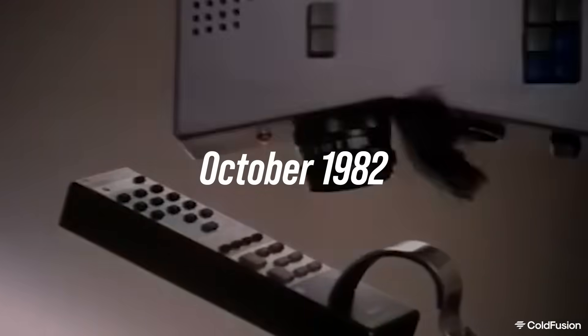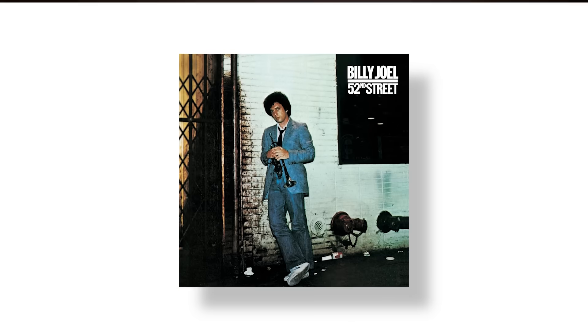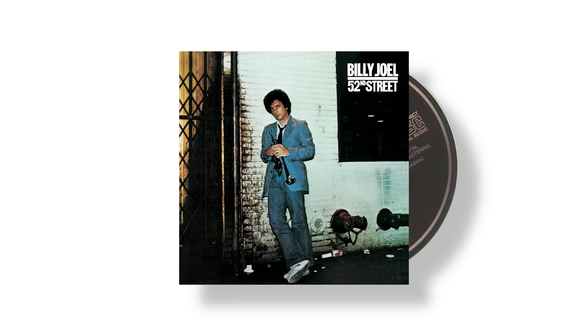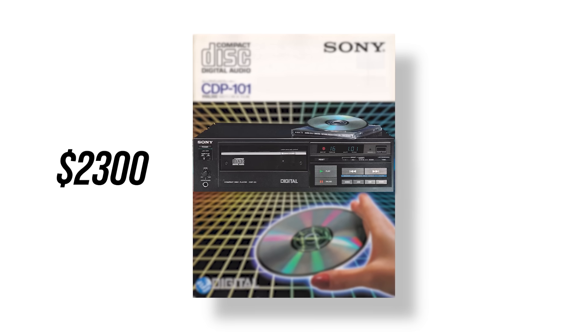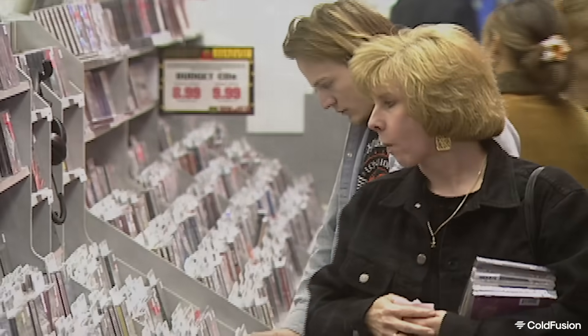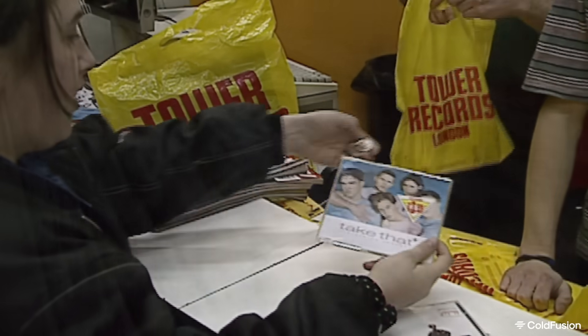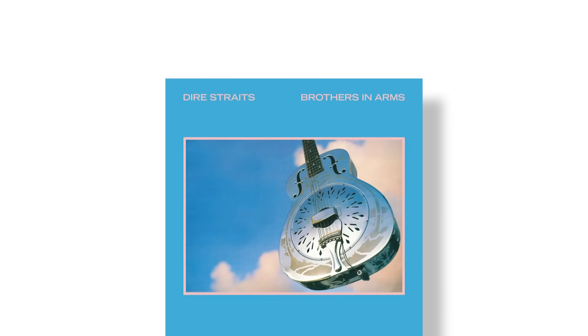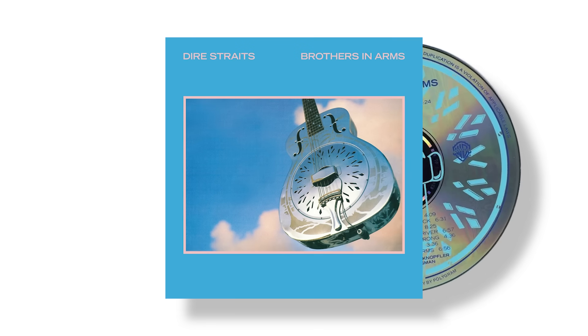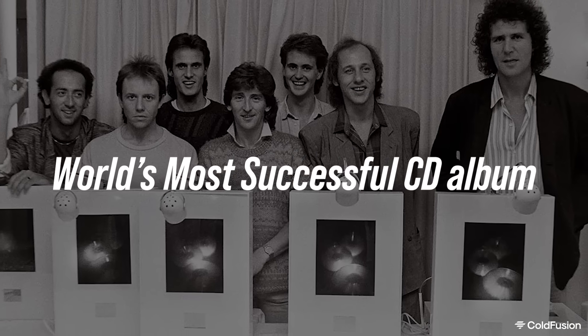In October of 1982, Sony's CDP-101 made its debut in Japan, alongside the first run of CD albums, led by Billy Joel's 52nd Street. Sony's device was pricey — around US$2,300 in today's currency. Initially, US record labels were skeptical about CDs, but one year later 1,000 different titles were available. In time, the audio quality began to speak for itself. In 1985, Dire Straits' album Brothers in Arms became the first CD to sell over a million copies, and it remains the world's most successful CD album.